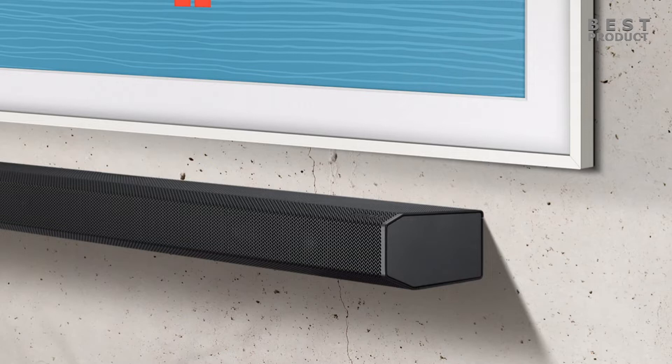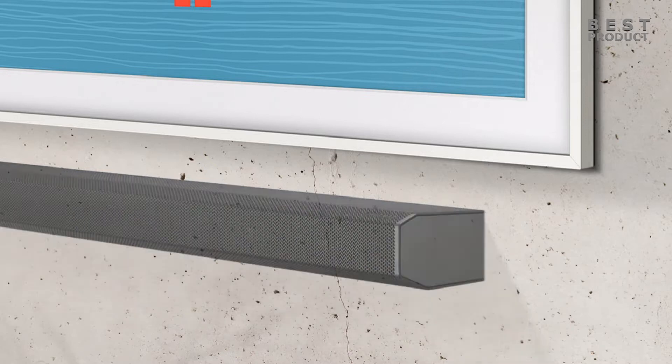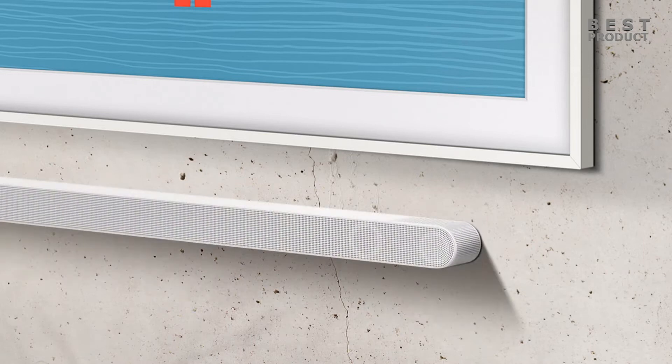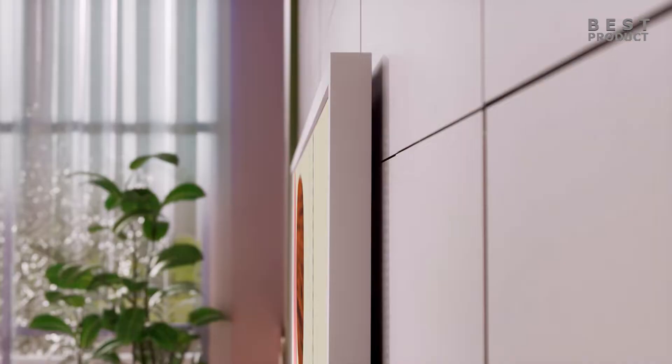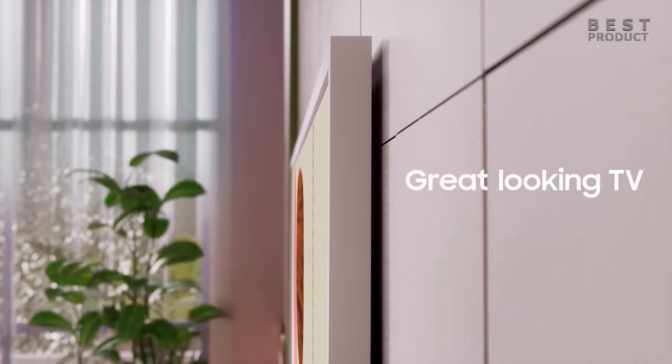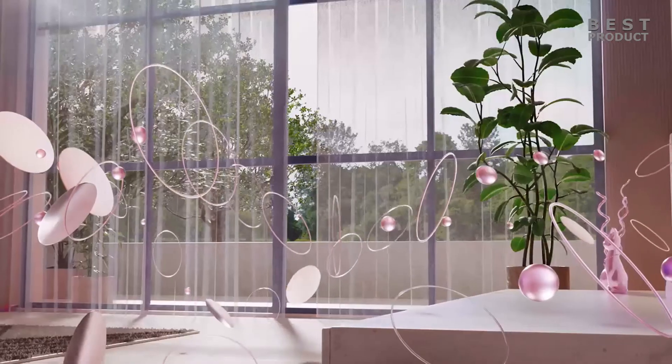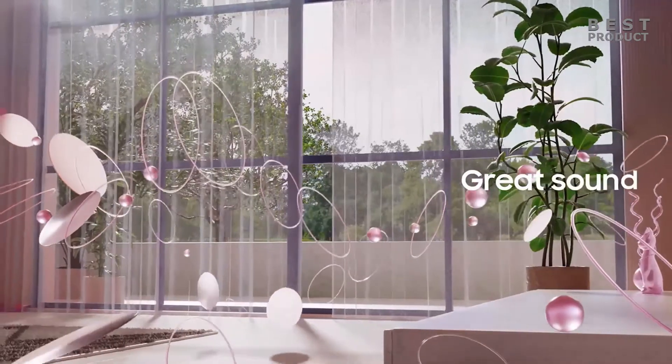Hey guys, in today's video let's take a look at an ultra slim soundbar with wireless Dolby Atmos. The Samsung HWS800B soundbar is a sleek and powerful soundbar that delivers immersive 3D surround sound with wireless Dolby Atmos and DTS:X. It has an ultra slim design that blends in with your wall mounted TV.